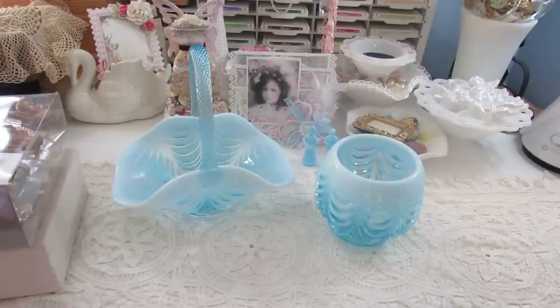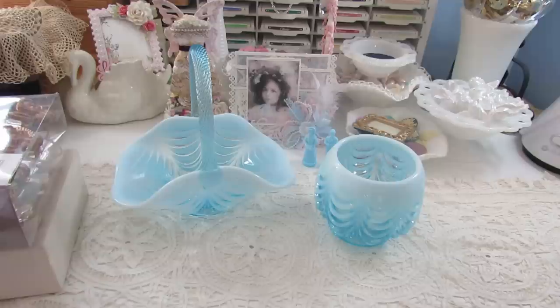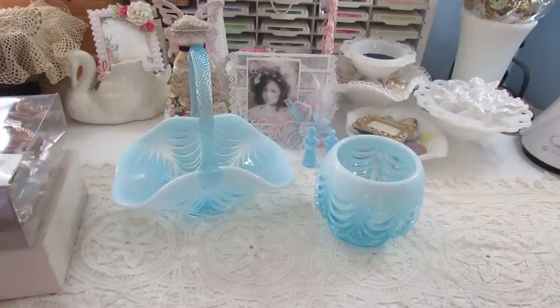Hey everybody, I would like to share with you some milk glass that I purchased. I believe it was Wednesday I went thrifting uptown to a few of our local antique stores. These two pieces I've been eyeballing for a few weeks now, and I just had to get them because they're so pretty. I love the blue milk glass.